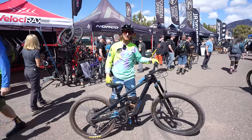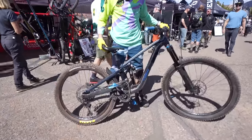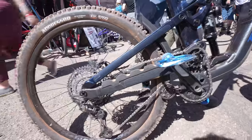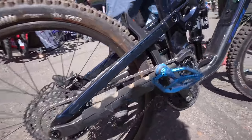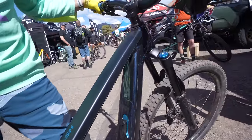My name is Juan Cordobes, and I have a Trek Slash. It has a high pivot, and I love it. I like the stability through rough stuff — coming into the corners is so much more stable than the one I used to have before.